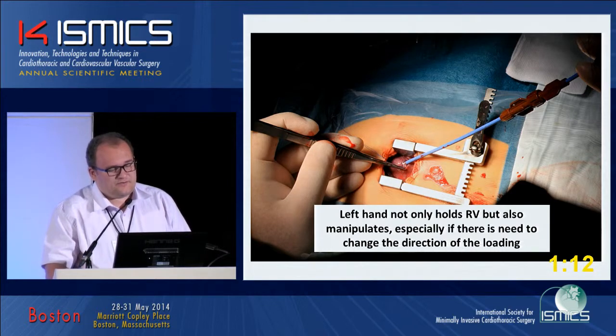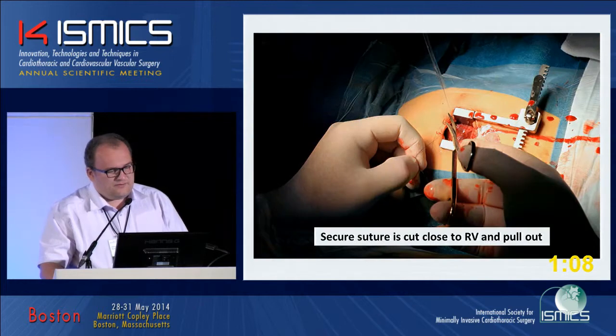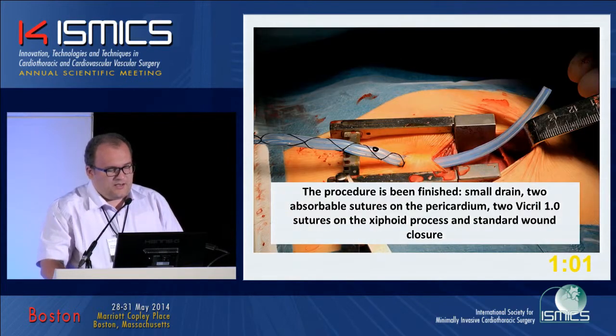We created this approach in Russia for our procedures. After implantation of the device, a push-and-pull maneuver is performed and the securing suture is cut close to the RV and pulled out.